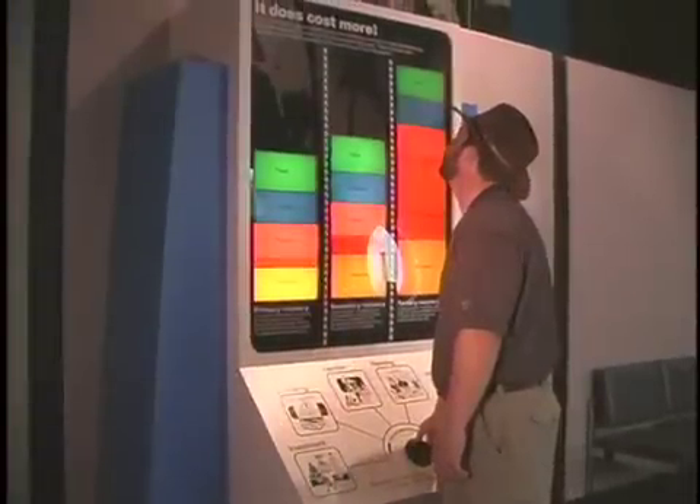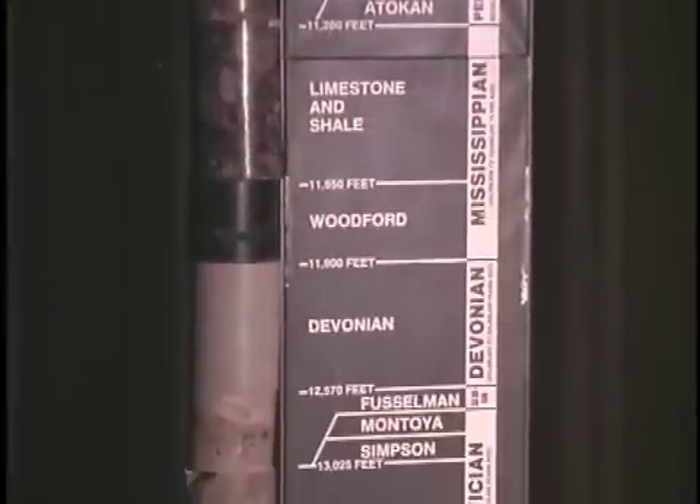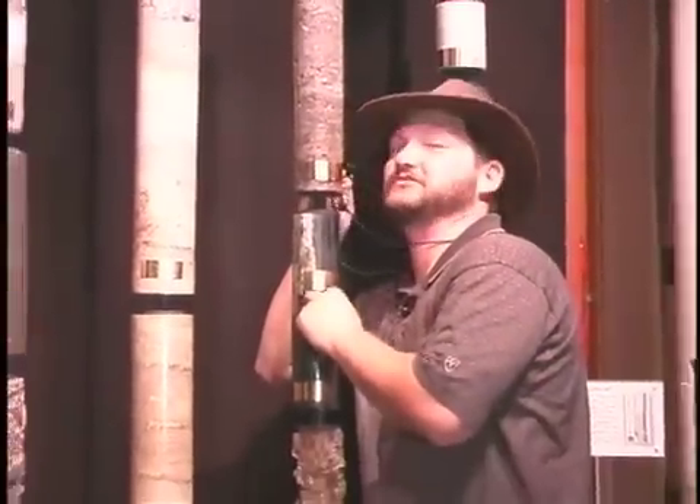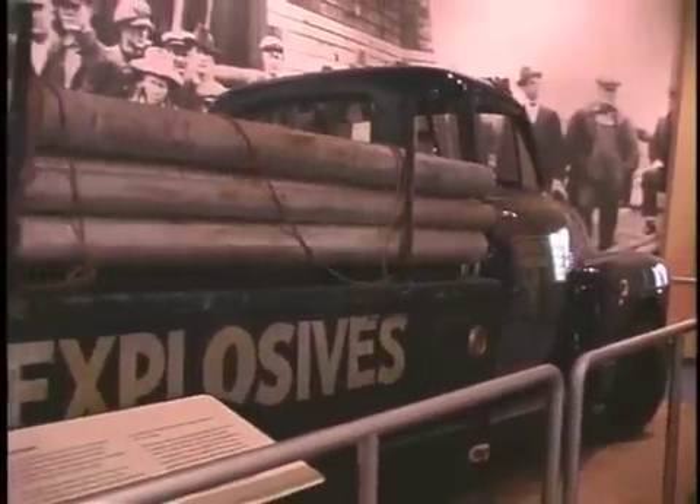Other exhibits in the museum help explain the vast history of the formation of the Texas landscapes. From this deep well core showing rocks dating back to the Precambrian, like the talc and marble deposits we saw earlier, to more modern day wildcatting. Back in the old days, drillers used to use nitroglycerin down the well hole in order to free up a tight formation and try to get more oil and gas out of it. And here in the museum, you can get an up close and personal feel of what that was like.